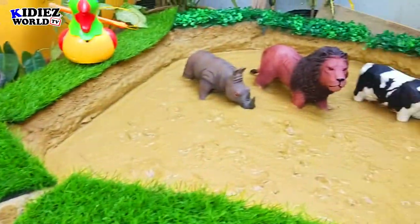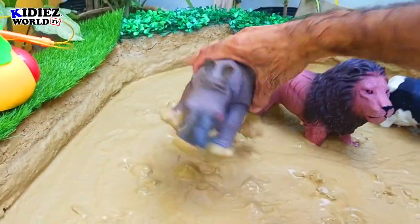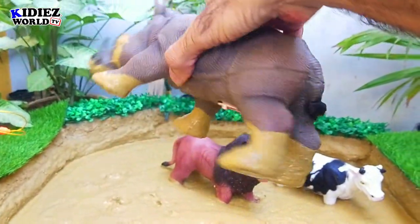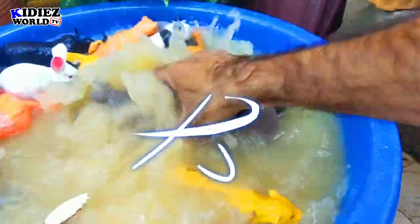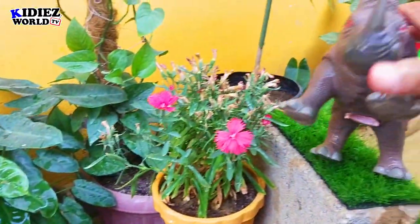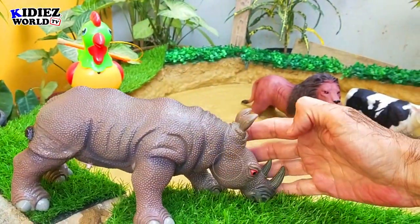The next we have in the big animal category is rhinoceros. Rhinoceros are very big and heavy animals. By diet, rhinoceros are herbivores. Rhinoceros have two horns just above their nose, which are very useful for crushing.